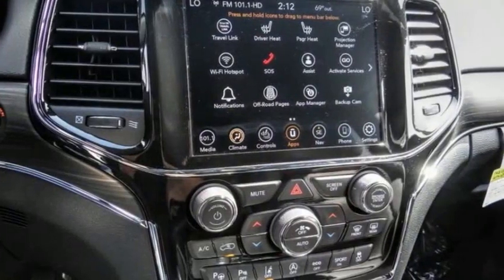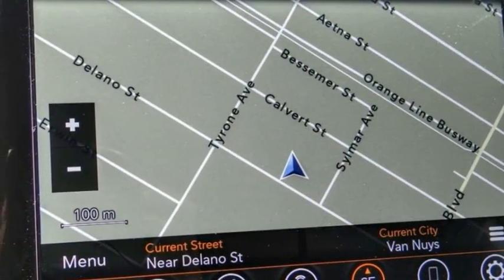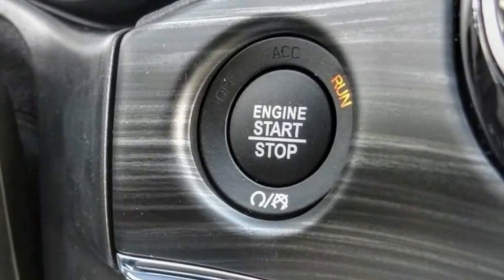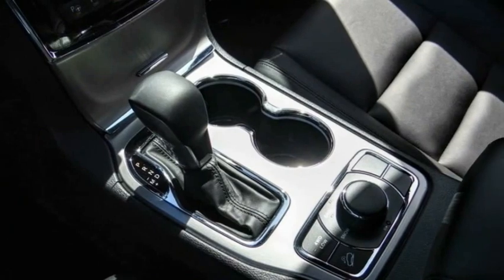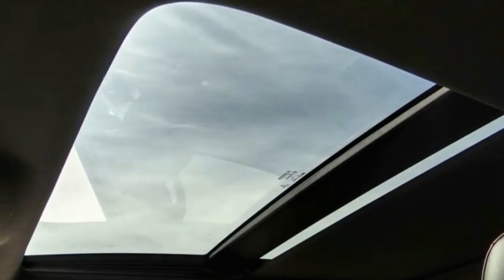Here are some of this vehicle's great options: electronic stability control, alloy wheels, power lift gate, brake assist, traction control, remote keyless entry, fog lights, dual pane panoramic sunroof, speed control, and four-wheel disc brakes. Is love at first sight really possible? Let us know when you stop in.